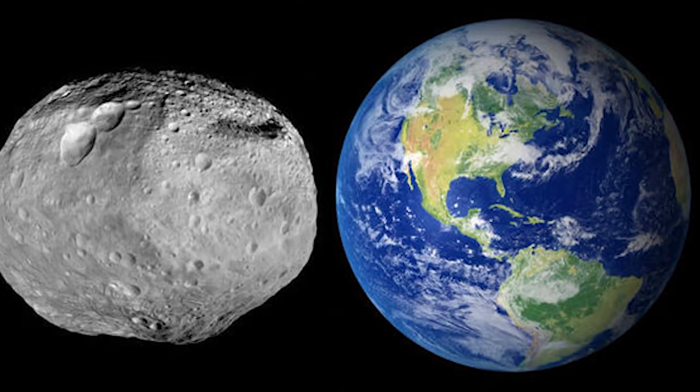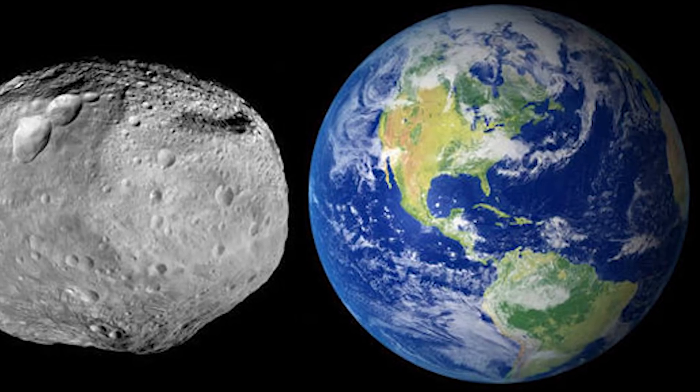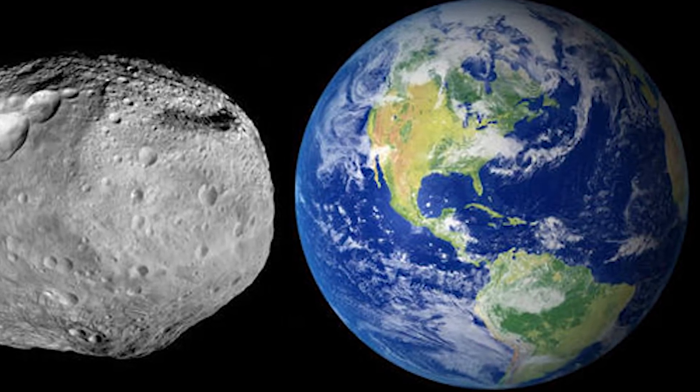Apparently there's a really big asteroid very close to earth right now, and it is so big and so close that you can see it with the naked eye. This asteroid is one of the biggest in the solar system that we know of, and I'm gonna tell you all about it right now on IO.